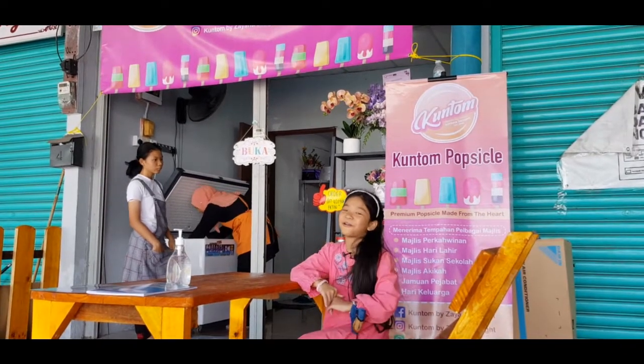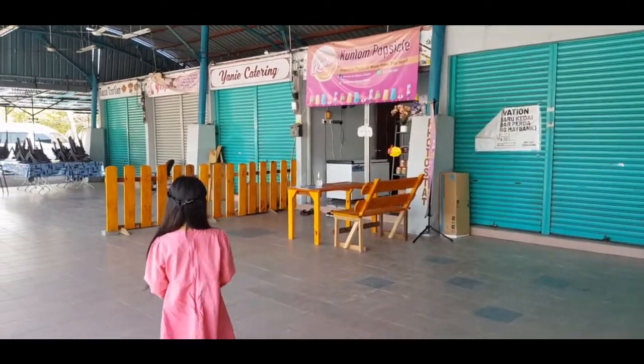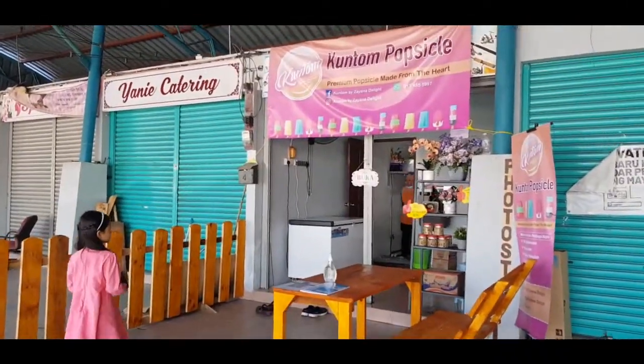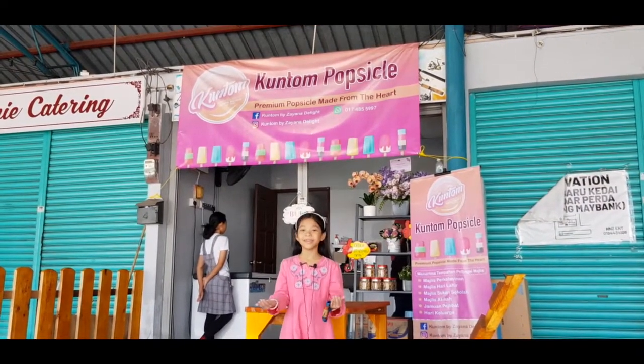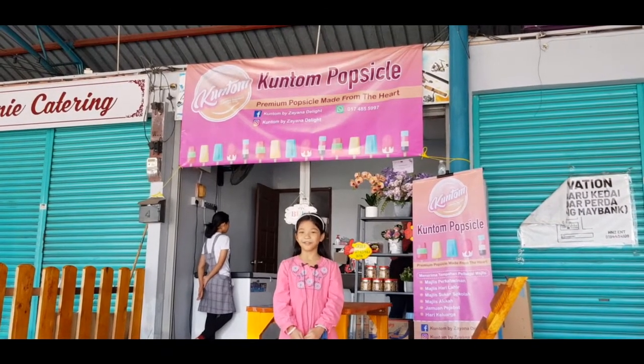Hi guys, it's Azra. Welcome back to my channel. Today we are at Kuntum Popsicle located at Penang. Today we will be learning about the processes of making a perfect ice cream with Kuntum Popsicle.